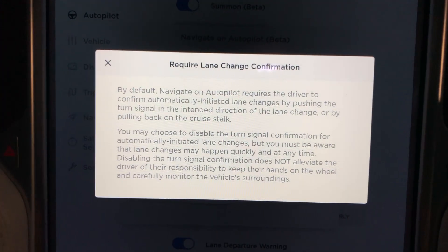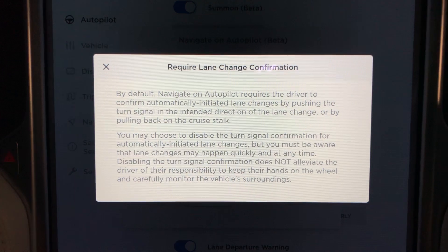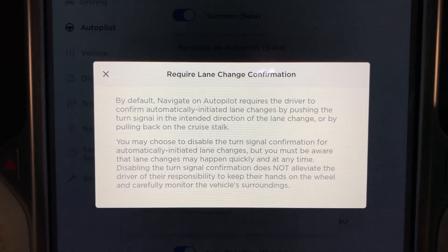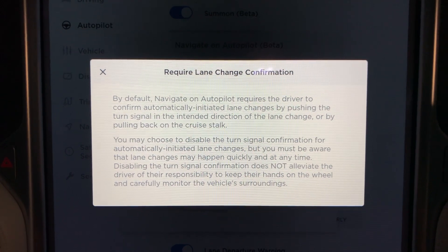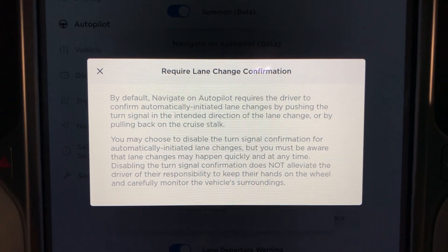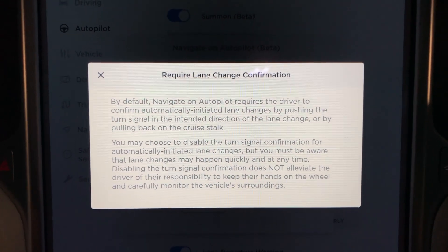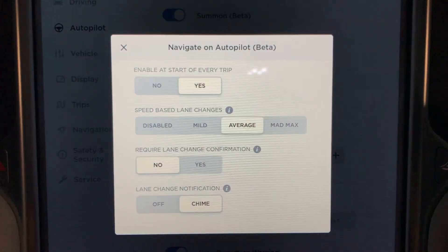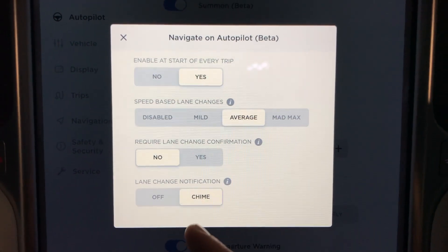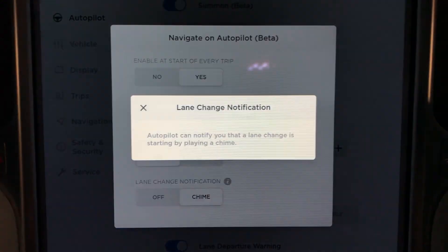So this is basically a disclaimer. Require lane change confirmation? Nah, we're good with that. Lane change notification chime — yeah, we'll keep that on.